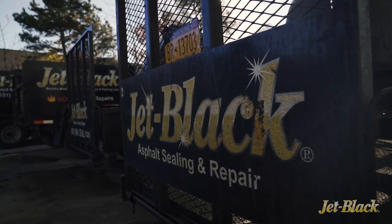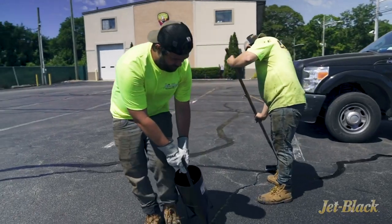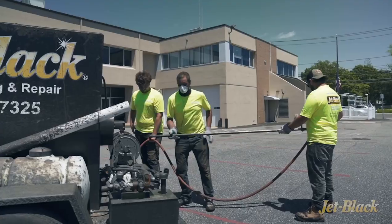Hi, I'm here with Melissa from Jet Black Seal Coating in Long Island, New York. Jet Black is a franchise-owned business located in Long Island, New York. We've all either had our driveway seal coated or seen our neighbors doing it. Ever wonder how they do an entire parking lot? I want to bring you inside right now and show you how. I'm James Webster. This is Owners and Operators.